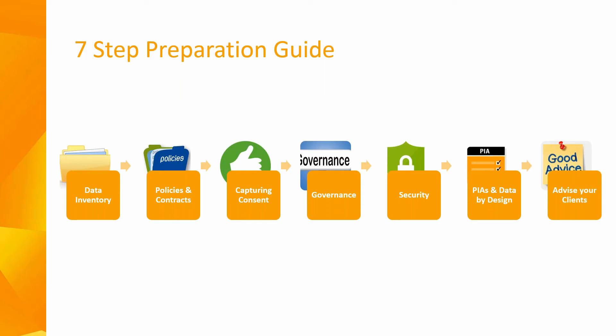We've created a seven-step guide that businesses should consider following to help in their GDPR preparation. The first and probably most important step is to complete an inventory of all the data that you hold and process currently. This will enable you to see if you have any gaps in your current processes and allow you to see what needs to be done in order to demonstrate compliance.